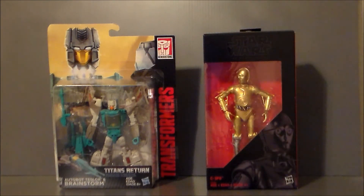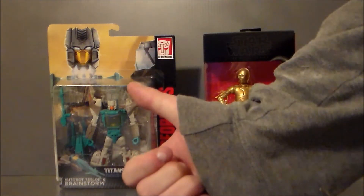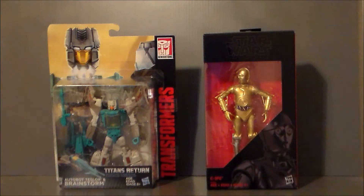Definitely a fun little trip to Walgreens. Thank you Carol for letting me borrow your Walgreens card to get the C-3PO on sale — very nice. Glad you got the points out of it. So there they are: the Walgreens exclusive C-3PO and Brainstorm.